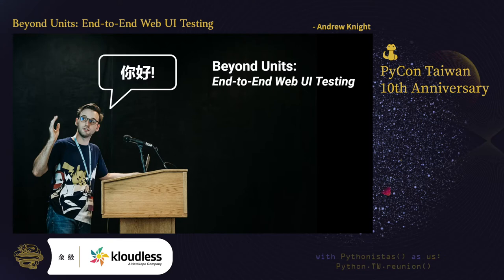My talk today is entitled Beyond Units: End-to-End Web UI Testing. In it, we will cover the basics of Web UI testing in Python. Afterwards, I'll share resources for you to learn more.